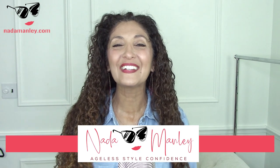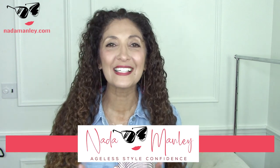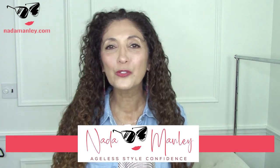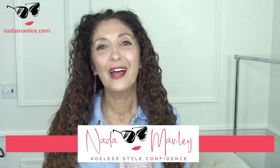Hey, this is Neto. Welcome to my channel. My whole goal for this channel is to help you feel confident in your style over 40, to feel stylish and have a wardrobe that really supports you, works for your lifestyle, works for your personal style — all of the things.